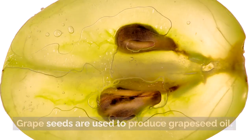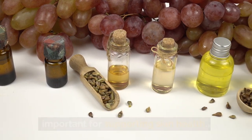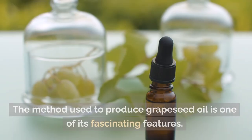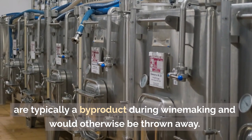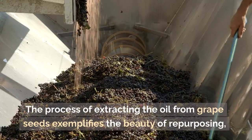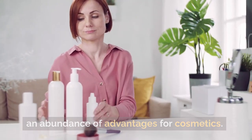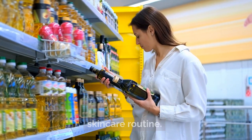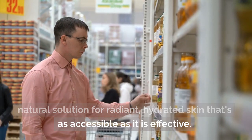Number six: grapeseed oil. Grapeseeds are used to produce grapeseed oil. Proanthocyanins in particular, which are abundant in this light and easily absorbed oil, are important for supporting skin health. In addition to offering intense hydration, grapeseed oil's strong antioxidants fight free radicals and lessen the visibility of wrinkles and fine lines. The oil is extracted by pressing the seeds, which are typically a byproduct during winemaking and would otherwise be thrown away. This eco-friendly method reduces waste while producing an important skincare resource. Grapeseed oil is readily available at most grocery stores, making it a convenient and cost-effective addition to your skincare routine.